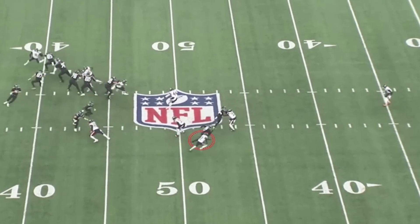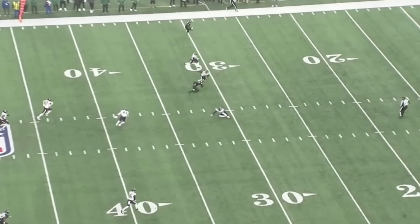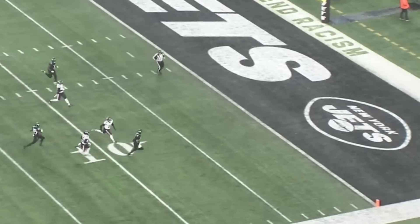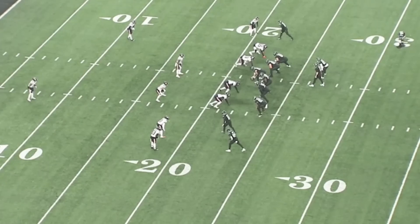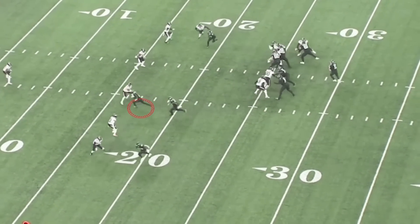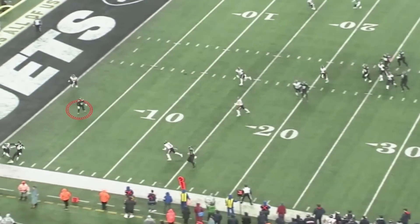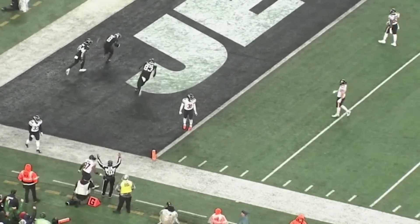And then this touchdown throw to Garrett Wilson right here — Eddie Jackson fell down, had a problem with his ankle or foot. They lost their free safety. Garrett Wilson made them pay. But again, over the middle of the field, look at this touchdown throw to Elijah Moore — just step to the left and deliver to the open receiver. Elijah Moore's first touchdown catch of the season right there.